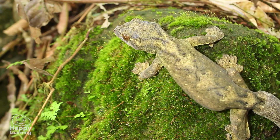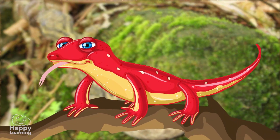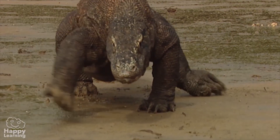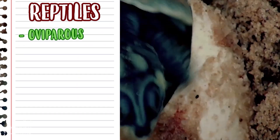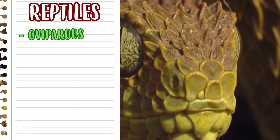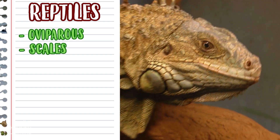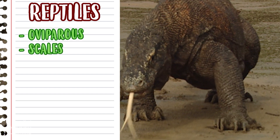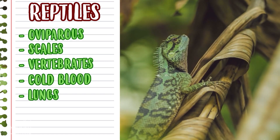So let's remember the most important characteristics of reptiles. Reptiles walk by dragging their tummy on or close to the ground. They are oviparous, and their body is covered with strong, hard scales. They are vertebrates and are cold-blooded, and remember, they breathe with their lungs.